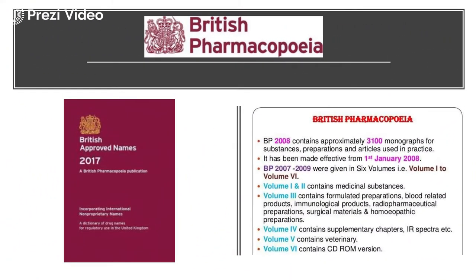In British Pharmacopeia 2008, it contained approximately 13,100 monographs for different drug substances, preparations, and articles used in practice. It was made effective from 1st January 2008. British Pharmacopeia 2007 to 2009 were given in 6 volumes.